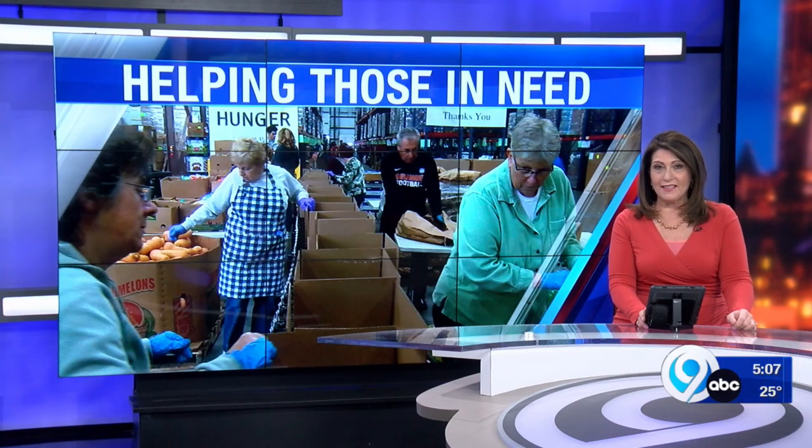Volunteers are hard at work today packing boxes at the Food Bank of Central New York. News Channel 9's Casey Honigbaum shows us how the operation works to deliver meals to those in need.